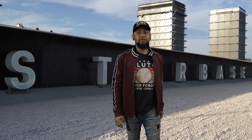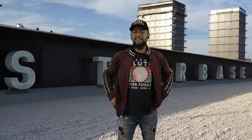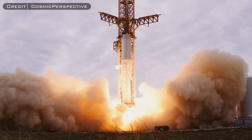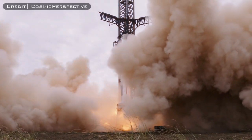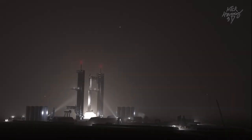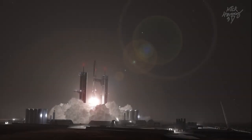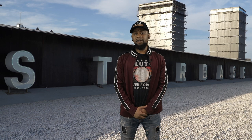Hey Starship Addicts, my name is Zach Golden and welcome to another CSI Starbase Deep Dive Investigation. As I'm sure most of you watching this have probably heard by now, SpaceX has finally completed its first ever 33-engine static fire test on the orbital launch mount. Well, actually it was only 31 engines, but Starship's inaugural launch now appears to be just around the corner. With that being said, I think that today is the perfect time to talk about an incredibly important topic as it relates to the first orbital test flight.